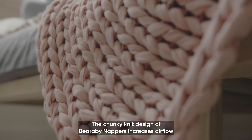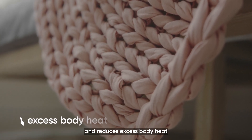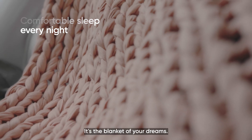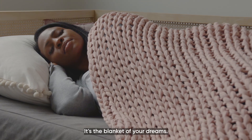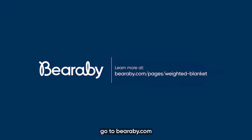The chunky knit design of Barabee Nappers increases airflow and reduces excess body heat, promoting comfortable sleep each and every night. It's the blanket of your dreams. To learn more about how to use weighted blankets, go to barabee.com.